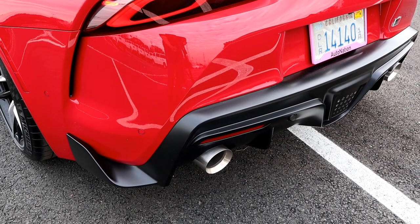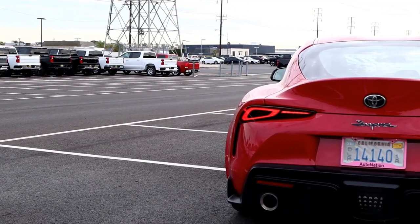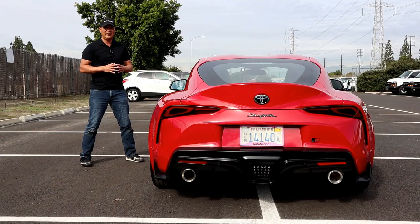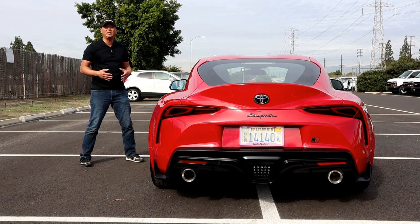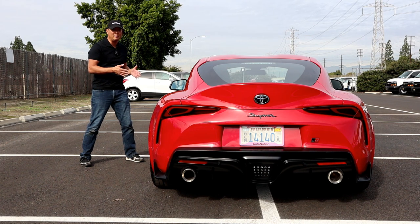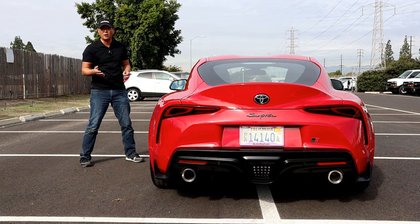The rear diffuser is functional and the dual exhaust sounds exactly like a BMW Z4 M40i. The rear valence actually sticks out a couple inches from the bumper — any damage on that and you're going to have to call BMW for the part. If you didn't know already, Toyota partnered with BMW to create this Supra. The result for BMW was the convertible Z4, which has a cloth top and optional 4-cylinder or 6-cylinder engine. This Supra comes with the BMW inline 6-cylinder engine, but it's tuned to Toyota specifications with some Toyota parts, resulting in a more dependable, reliable sports car.